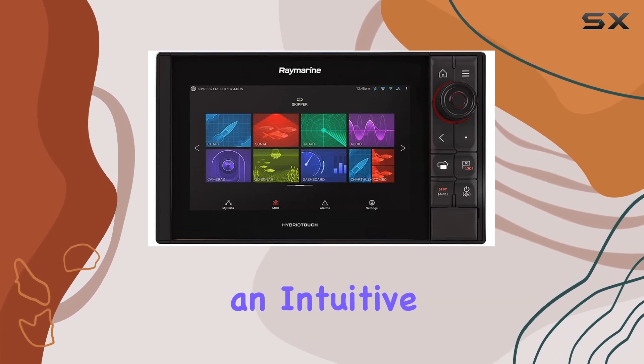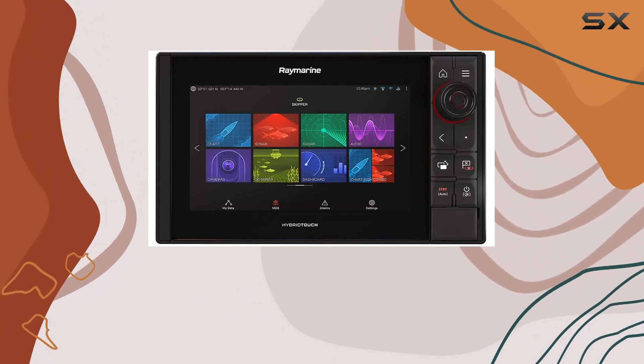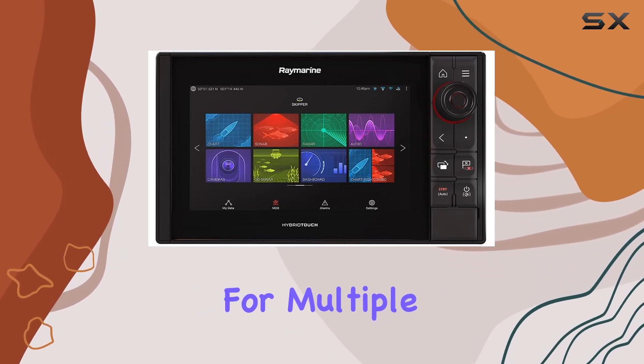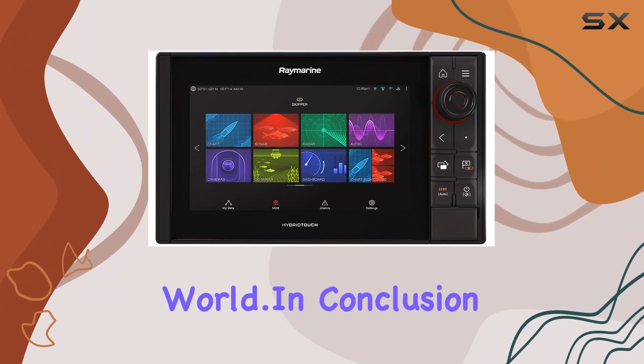In terms of usability, Raymarine has nailed it with an intuitive interface that's a breeze to navigate, even for beginners. From customizing display layouts to accessing advanced features, everything is just a tap or swipe away. And with support for multiple languages, you can set up the Axiom Pro 9 RVX to suit your preferences no matter where you are in the world.